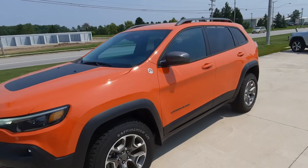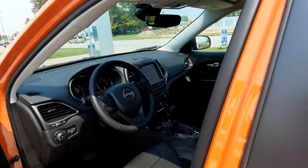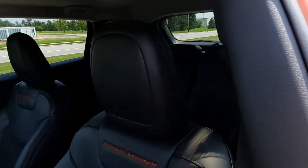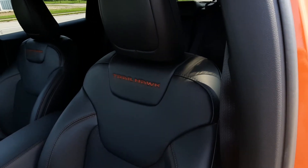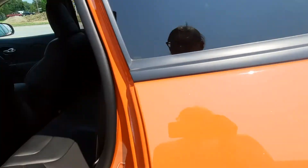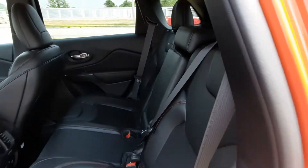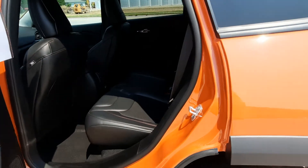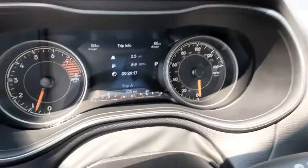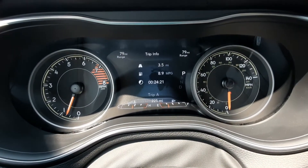We'll take a look at the inside. It does have the Trailhawk badging on the front seat. Back seats are in good shape. This one is almost new — it's got 225 miles on it.